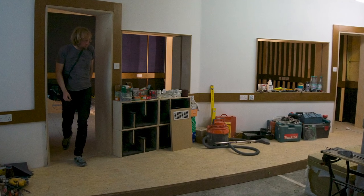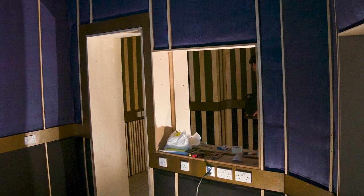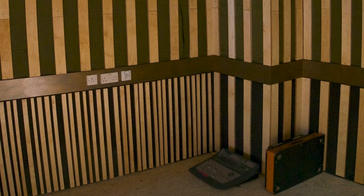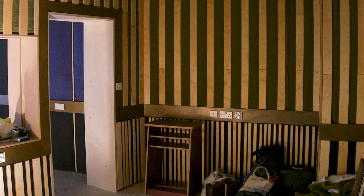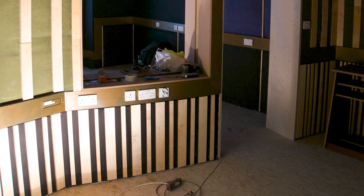Some more baffles. This is the control room taking shape. There's the booth — pretty much done-ish. There's the booth again without the floor down.